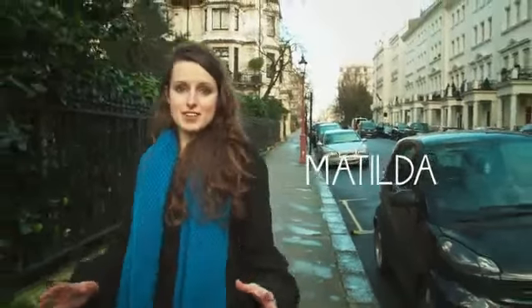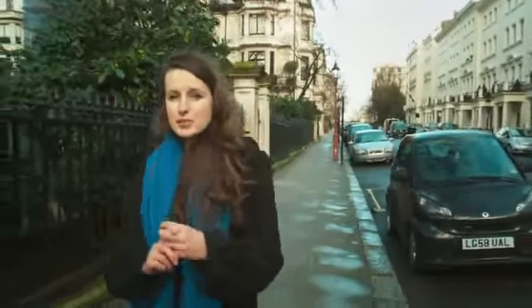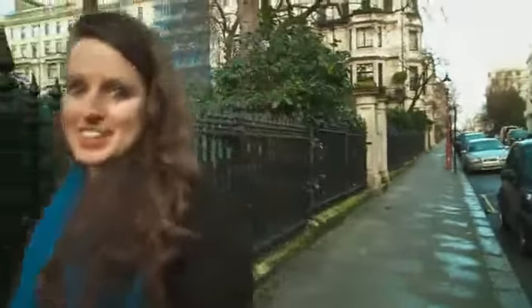London has loads of places to live. There's a home for every taste and every budget. It can be a bit daunting knowing where to start your search, but not to worry, we've got all the info you need.